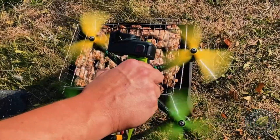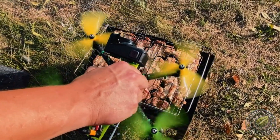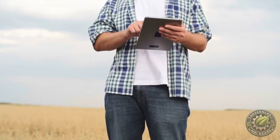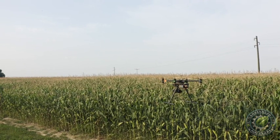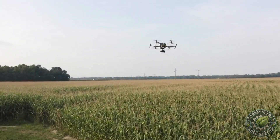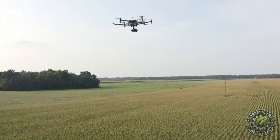Additionally, GPS ensures that drones fly in precise patterns, covering the entire field without missing any areas. This technology not only saves time but also allows farmers to make more informed decisions about how to manage their crops. By using GPS-enabled drones, farmers can quickly identify problem areas and apply treatments exactly where they are needed, reducing the overall use of chemicals and increasing the efficiency of their farming operations.